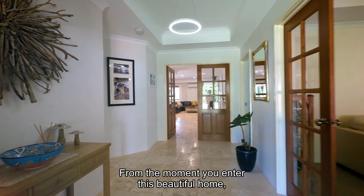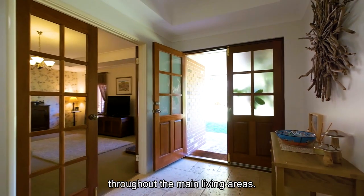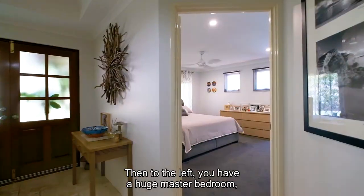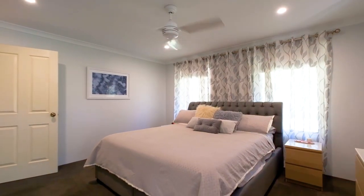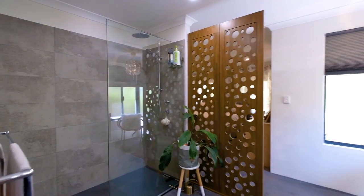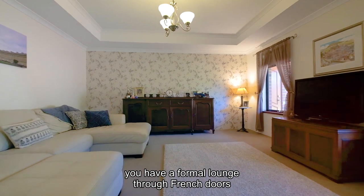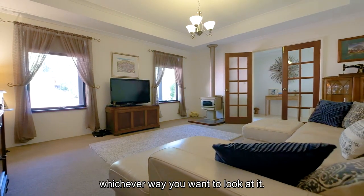From the moment you enter this beautiful home, the first thing you'll notice is the stunning travertine flooring throughout the main living areas. Then to the left you have a huge master bedroom, stunning ensuite and walk-in robe. Then to the right you have a formal lounge through French doors, or it could be a theatre room — whichever way you want to look at it.